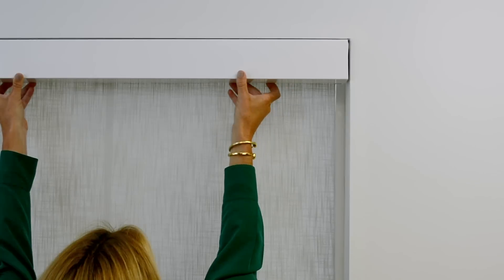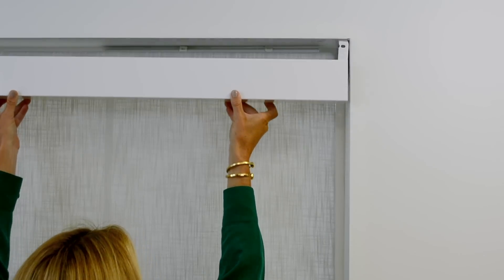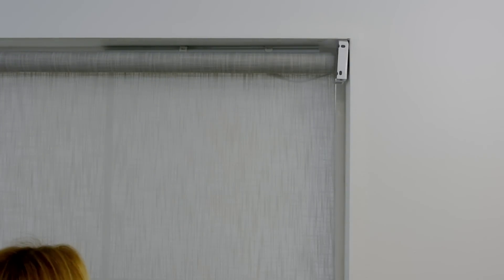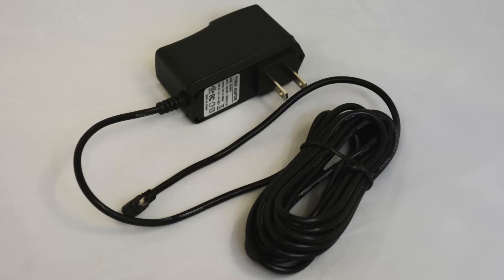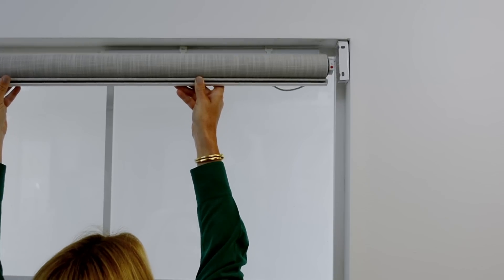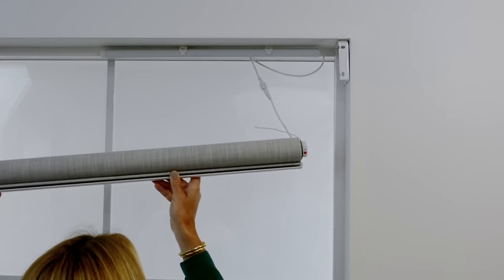These remote controlled window treatments are usually powered by a battery strip that is cleverly concealed behind the top of the covering. Solar powered and wall powered variations are also available. Consider the location of your window treatments and ensure you will have enough space to mount the power source behind your head rail.